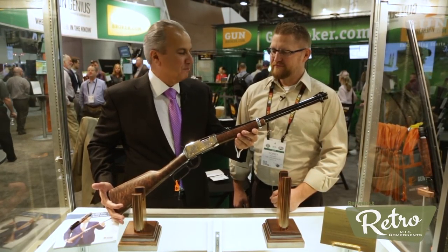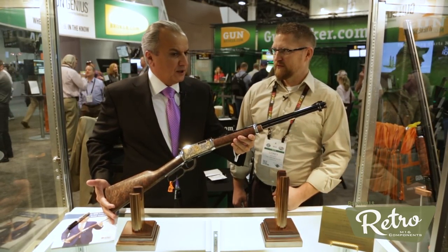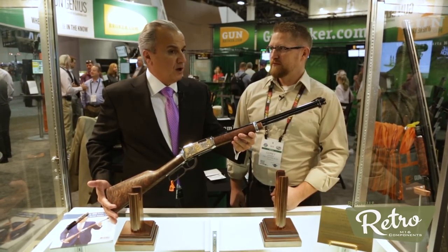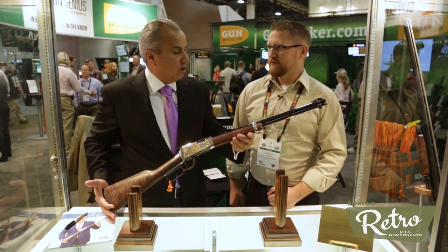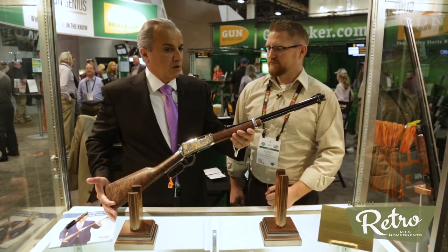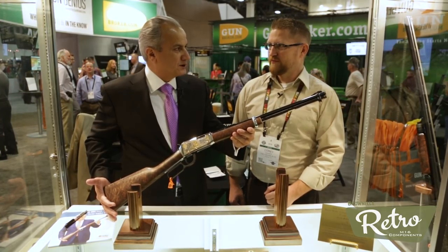It's certainly a beautiful gun. Thank you. I believe all of the proceeds are going to charity — is that right? We donated the gun, and the proceeds go through the NSSF to some wonderful causes: firearm safety, youth shooting sports programs, wildlife conservation, et cetera — all the things that we stand behind.